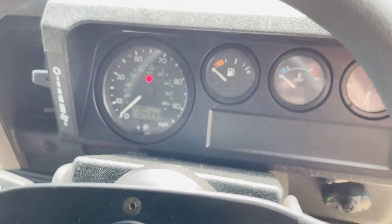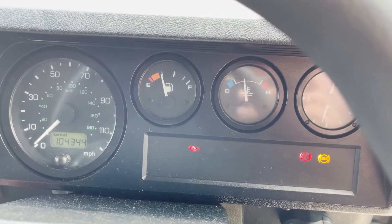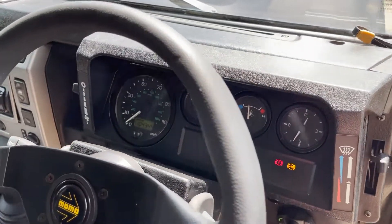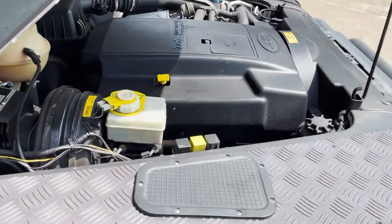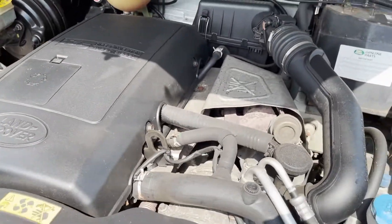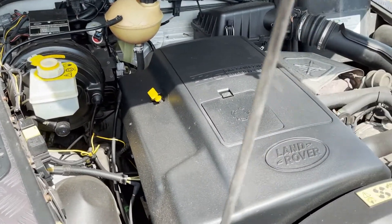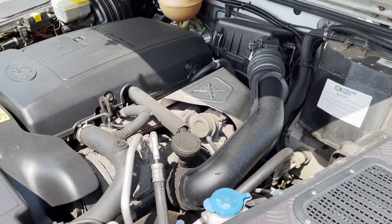Quick video of start-up and running on this 2003 Defender 110 TD5 XS. Lights come up as they should and go out as they should, apart from the ABS light which won't go out until you're doing five miles an hour — which it does. The other red light is the handbrake light. We've just been out for a run so you can see the temperature's up to where it should be. Nice running TD5 at just under 105,000 miles. You can see the original colour under the bonnet — black over silver — so it has had a black wrap. No funny noises, all doing what it should. Pulls well, boosts well, gets on with the job.